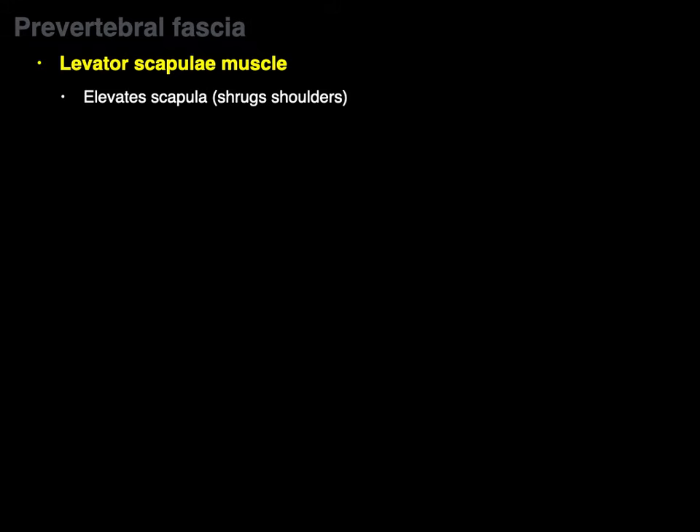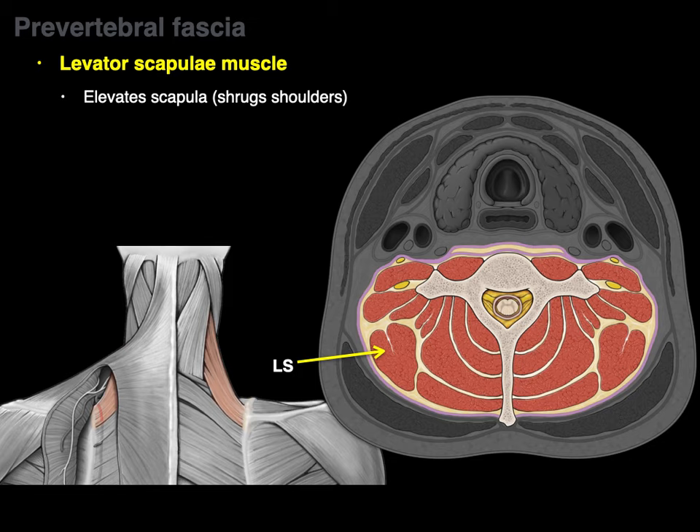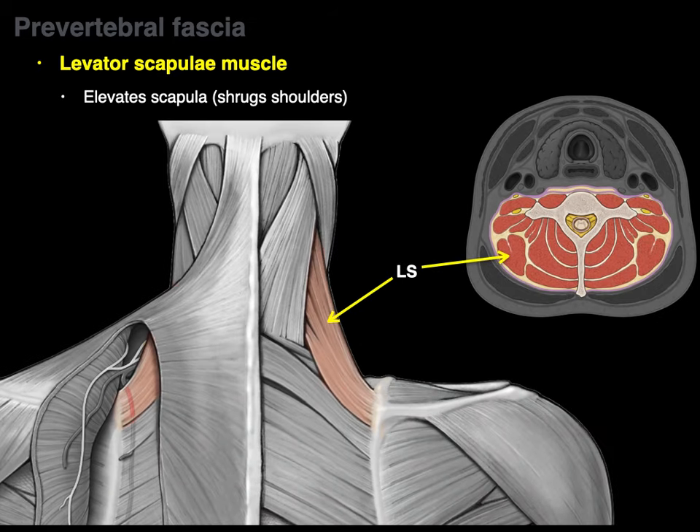Levator scapulae elevates the scapula and shrugs the shoulders. There's the levator scapulae in this cross section and in this posterior view. Even though it's found in the floor of the posterior triangle of the neck and is part of the prevertebral fascia, it's covered in more detail in the upper limb scapular sling content.